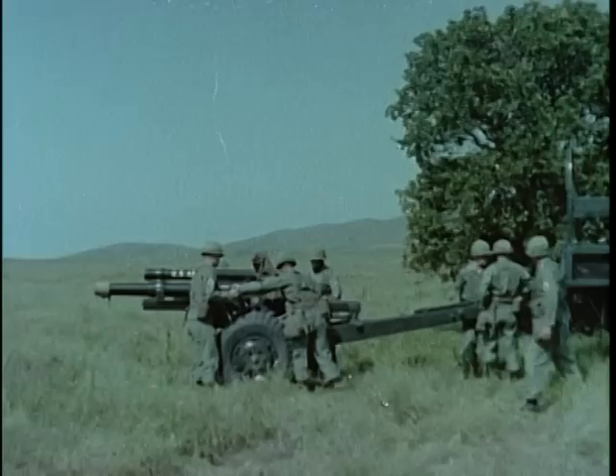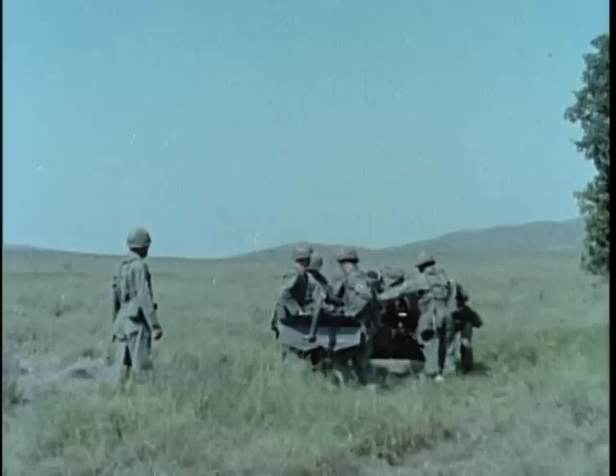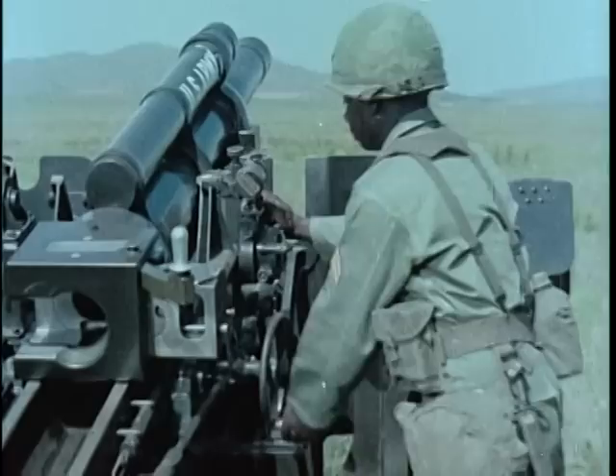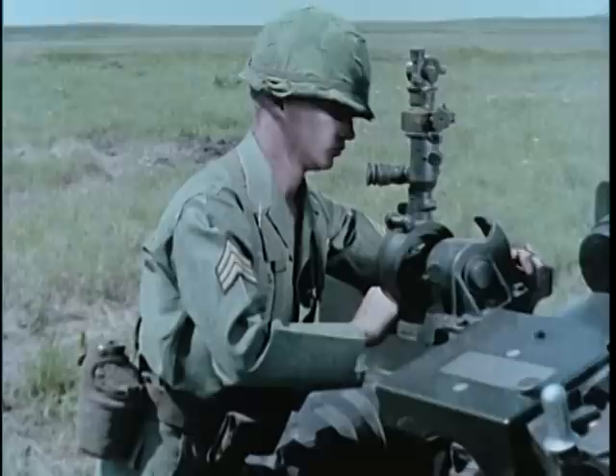The towed 105mm howitzer M101A1 is the light artillery weapon of the infantry division. Capable of close and continuous fire, it normally functions in a direct support role. Stability is provided by the split trails which are spread to emplace it in the firing position. This two-and-one-half-ton weapon can be manhandled by its eight-man crew and emplaced in about three minutes. On-carriage fire control instruments include the range quadrant used in laying for elevation and the panoramic telescope for laying for direction.